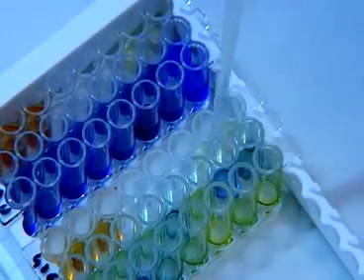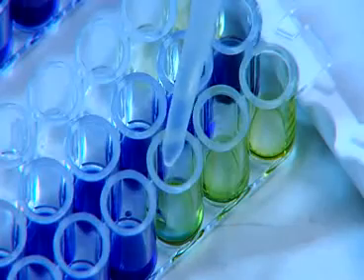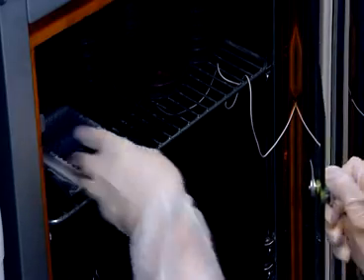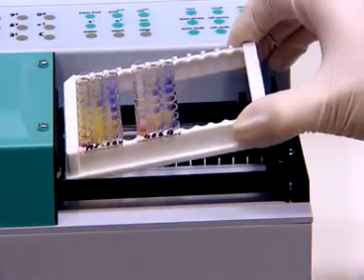The Microlat semi-automatic identification system greatly contributes to the effectiveness and standardization of work in a modern microbiological laboratory. Automatic readings of reactions are carried out by a multi-channel reader controlled by an external computer.